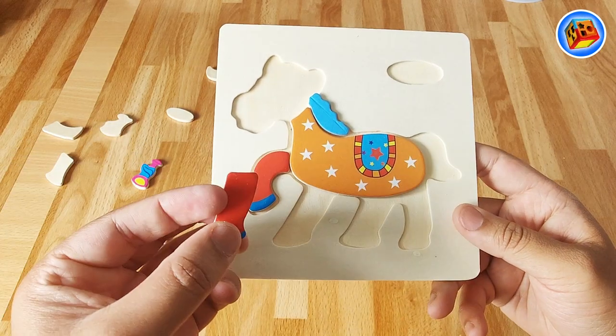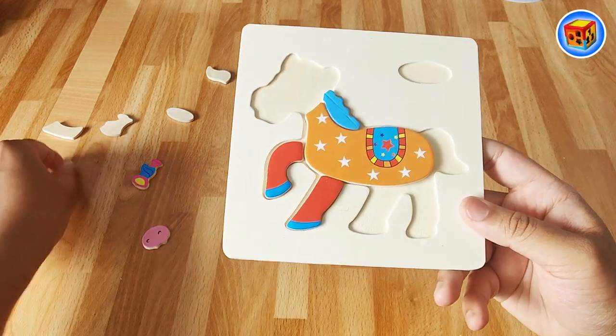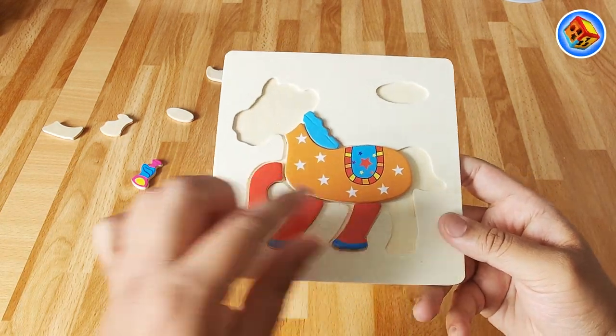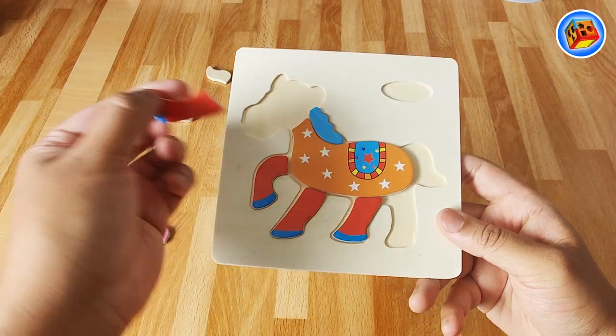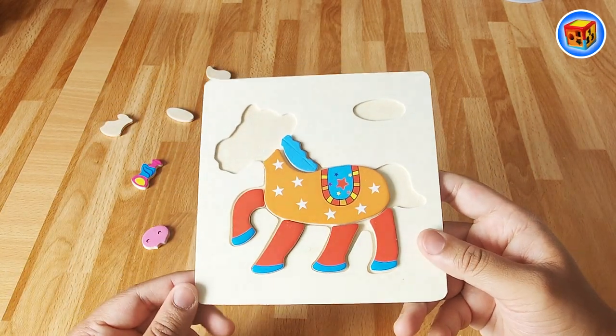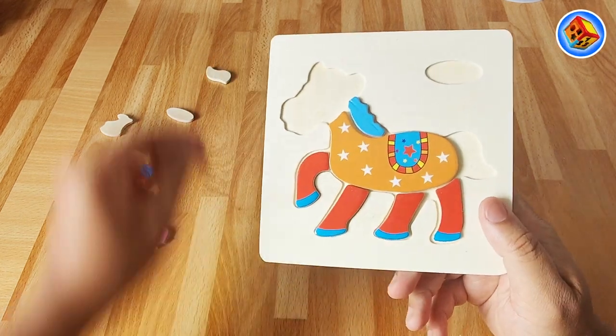Let's see, what about this one here? Where does this go? Looks like it goes there. That's right. And another one over here. Very good. Where's this piece go? That's right, it must go here. Hmm, what does it look like? Do you know what it looks like? I think I know too, but let's finish the puzzle.